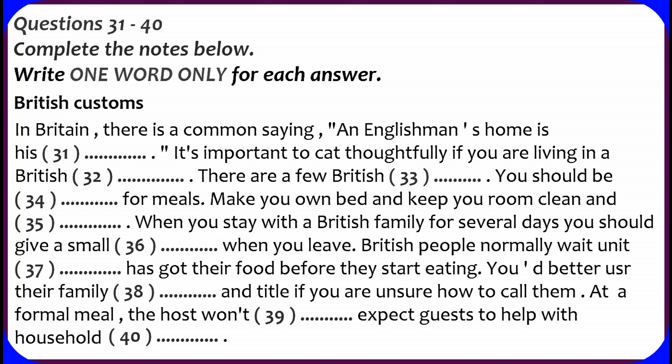If you are staying as a guest of a British family or even visiting for one meal, it is customary to take a small gift of flowers, chocolates or something to drink. Don't spend too much as this could embarrass your hosts. If you are staying for several days as a guest, it is usual to give a small present when you leave.